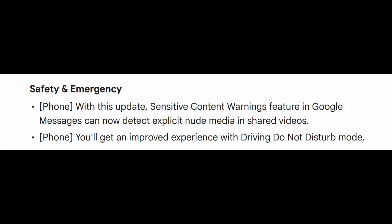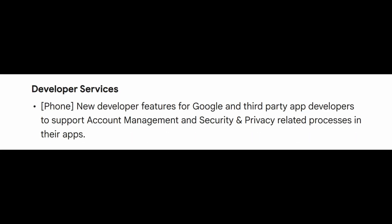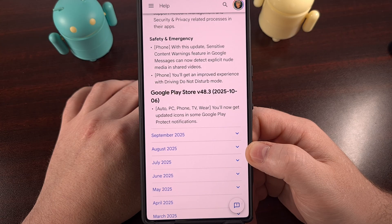Android's sensitive content warnings feature for Google Messages had previously only worked to detect explicit nude photos shared with you. But with this update, you'll begin to see those warnings when videos containing explicit nude content have been shared with you as well. Lastly, for version 25.39, Google has added new developer features for themselves and third-party app developers that will help support account management and security and privacy-related processes within their apps.